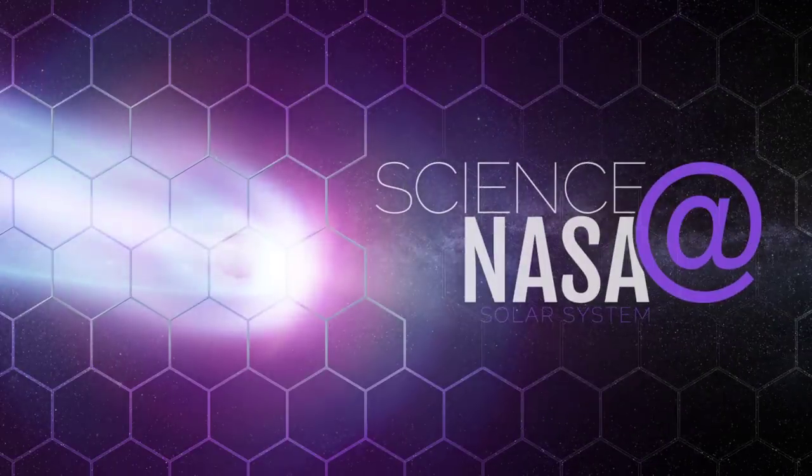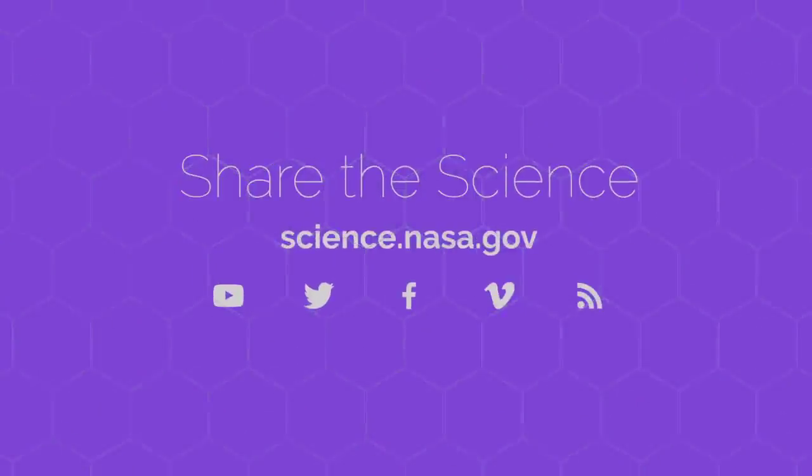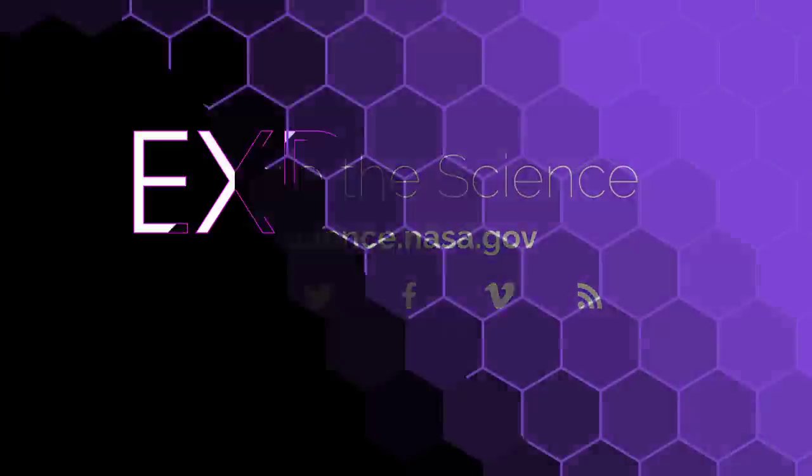To discover more about our solar system's earliest times, visit science.nasa.gov.